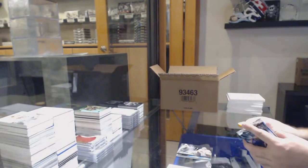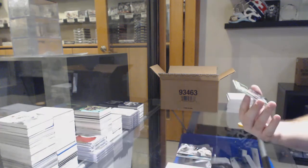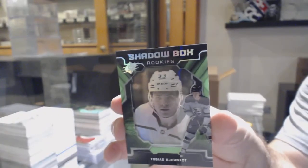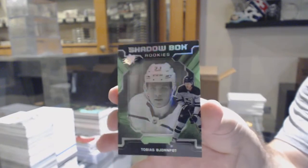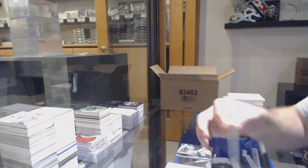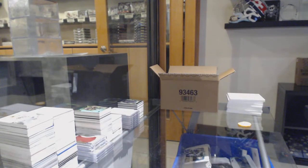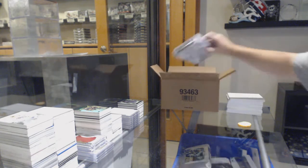Obsidian Scripts auto. And we've got a Shadow Box rookie, Tobias Bjornfot. Tobias Bjornfot — Jens, how did I do on that one? I know he's Swedish.